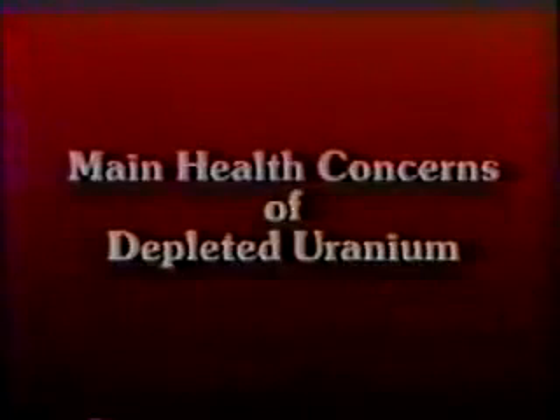Other uses for depleted uranium include ballast in missiles, counterweights in aircraft, and radiation shielding. The two main depleted uranium health concerns are: one, heavy metal toxicity; and two, radioactivity.